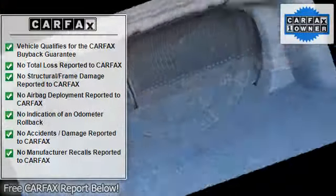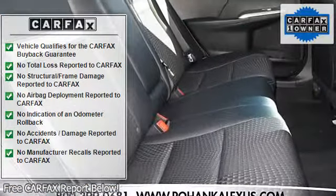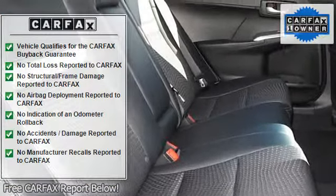Mirrors power driver, power mirrors, mirrors power passenger, mirrors vanity driver, mirrors vanity passenger, wheels aluminum.